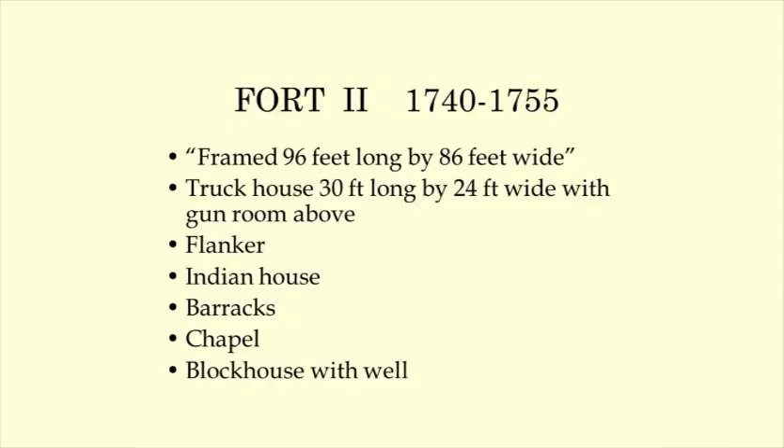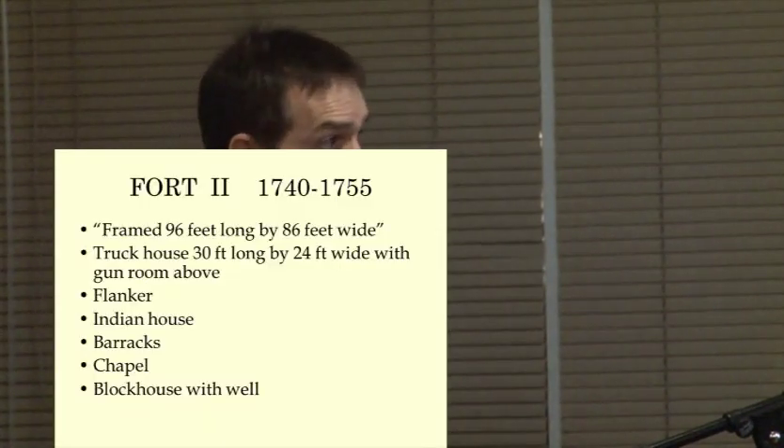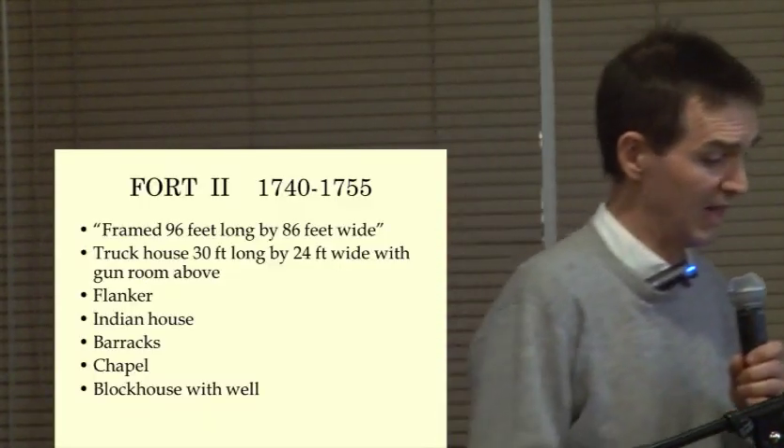There was also a truck house — a trading post established to provide goods for potential settlers and to engender good relations with local Native Americans, though it wasn't actually established until the early 1730s. By 1740, due to the threat of war with Spain, the general court decided to upgrade its coastal defenses including Fort Richmond — essentially taking down the old fort and reconstructing it larger. Thayer was able to determine a number of structures that would have been in that later fort.